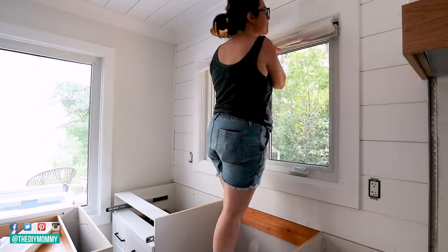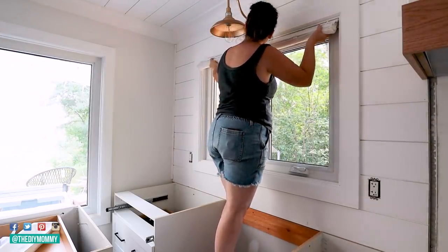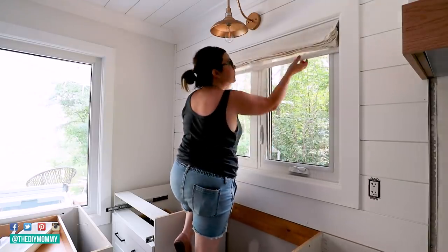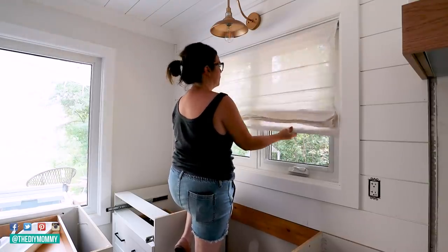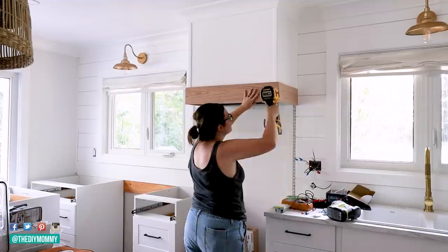To add a little privacy to the windows I found these magnetic roman shades on Amazon and I'm installing them with some brackets inside the windows. I still haven't decided on window treatments for the large lake-facing windows, so if you have any ideas for those I would love to hear them down in the comments below.